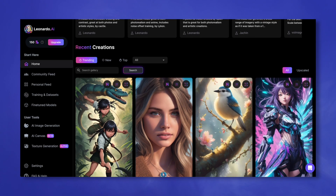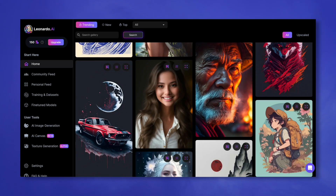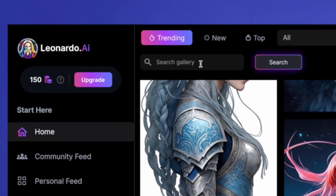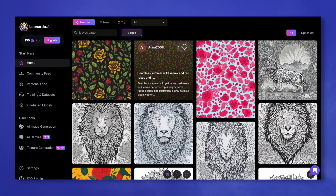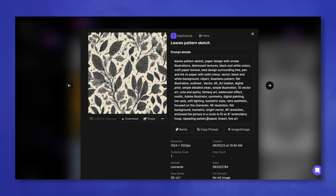Now that we're in the dashboard, we can view some recent creations. There's one really great feature about Leonardo that makes it simple for beginners to generate quality images without having to learn a bunch of text prompts. So let's use this search bar to search for a particular kind of image. I want to create a pattern similar to what I showed you earlier, so let's type in 'leaves pattern.' You can simply scroll through and find an image similar to what you'd like to generate. I like this one, so I'm going to click on it. You can see that Leonardo shows you the text prompt that was used to generate this image along with all the settings that were used.